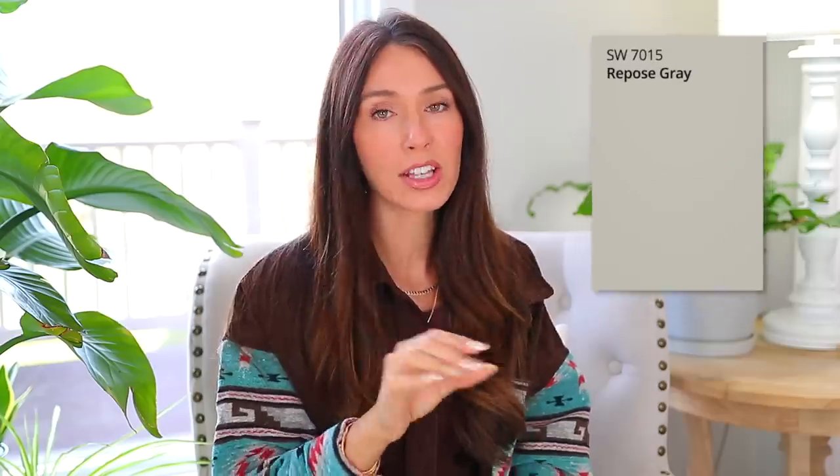When I first moved into this house — more than three years ago — we immediately painted the entire house Sherwin-Williams Repose Gray. I still get a lot of questions about what color my walls are. I do think it's the perfect color — it's like a mix between gray and beige, so it's a good grayish color.